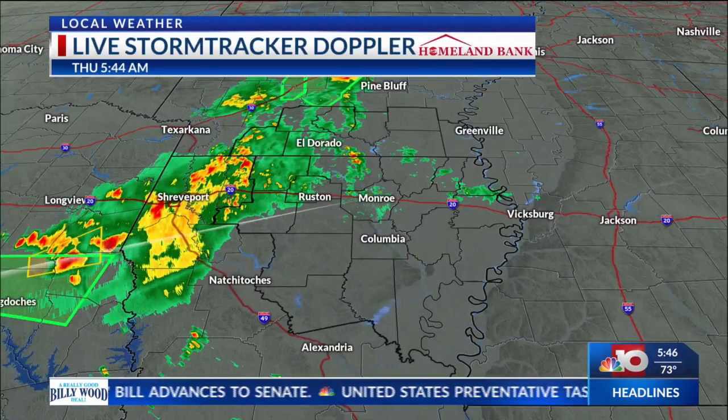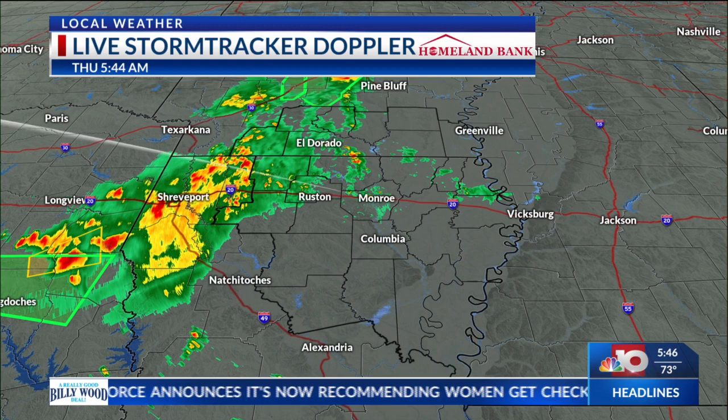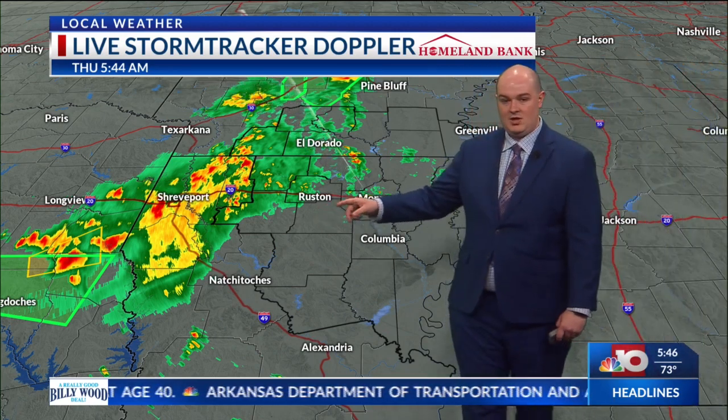The main concern is really going to be strong gusty winds of 50 to 60 miles per hour and flash flooding. We've already had one severe thunderstorm warning issued just to the south of Longview, Texas, and a couple of flash flood warnings have already been issued in parts of Arkansas and also near that severe thunderstorm warning out near Texas.